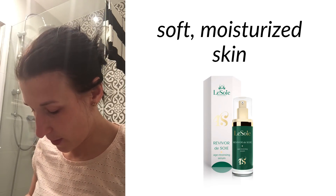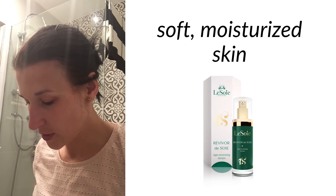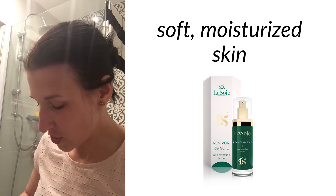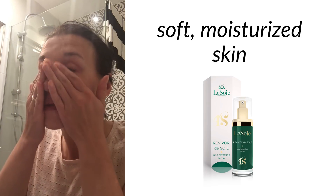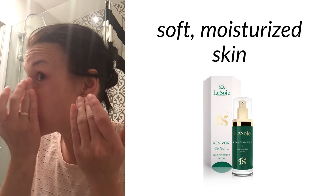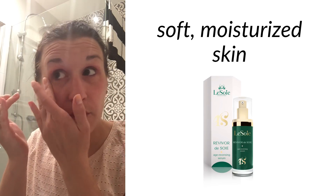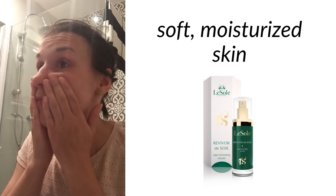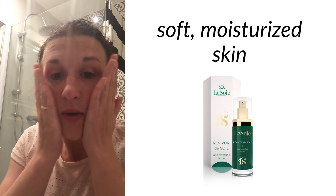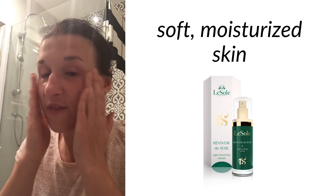The great thing about it is that you only use a tiny amount and it actually moisturizes your skin really well. What I applied yesterday was good enough for the whole night, so I didn't have to moisturize anymore. It was enough — very efficient.